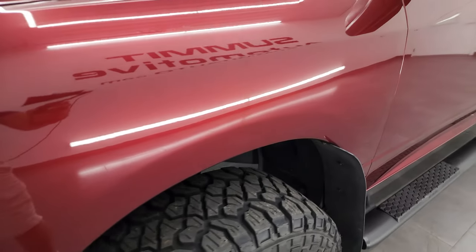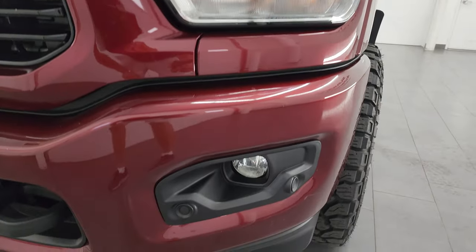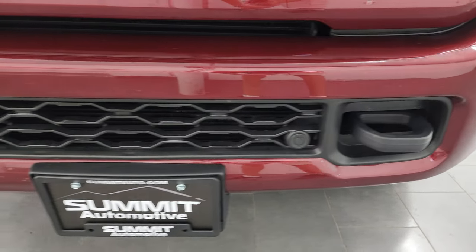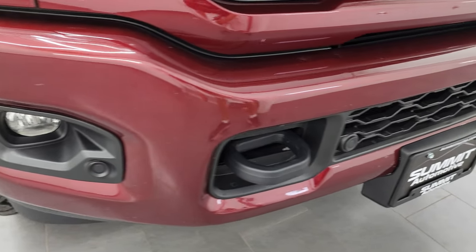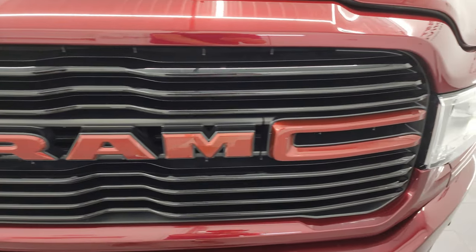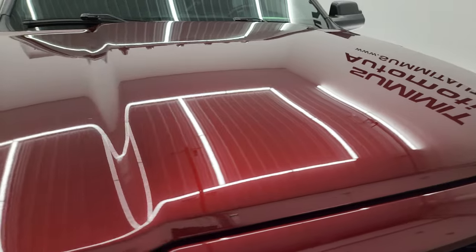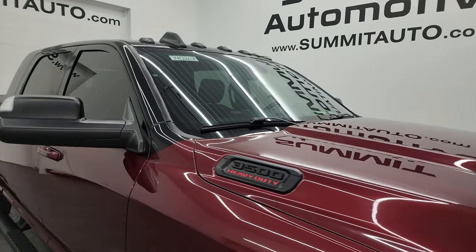The front fender is in great shape. You get the normal halogen headlamps with the Bighorn Level 1, and painted bumpers with the sport appearance group — no major dents or dings. It does have front bumper parking sensors, the gloss black grille with the red Ram insert, which looks really good. The hood is in fantastic condition — no dents or dings — and you do get the cab lights up top.